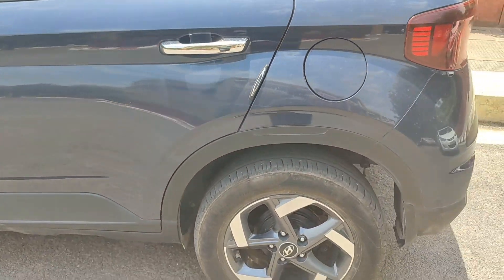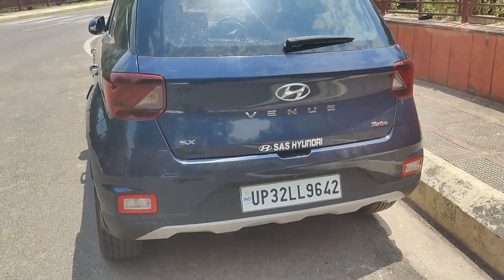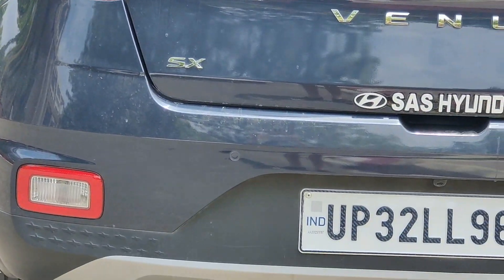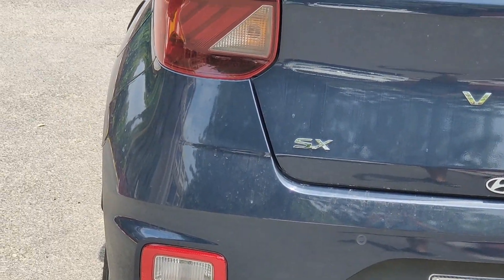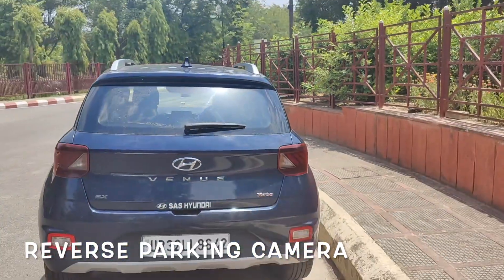The front is the king of the segment, but the back is the opposite — it looks a little hatchback-like. On the rear, you get a turbo badge, a washer-defogger, and roof rails.